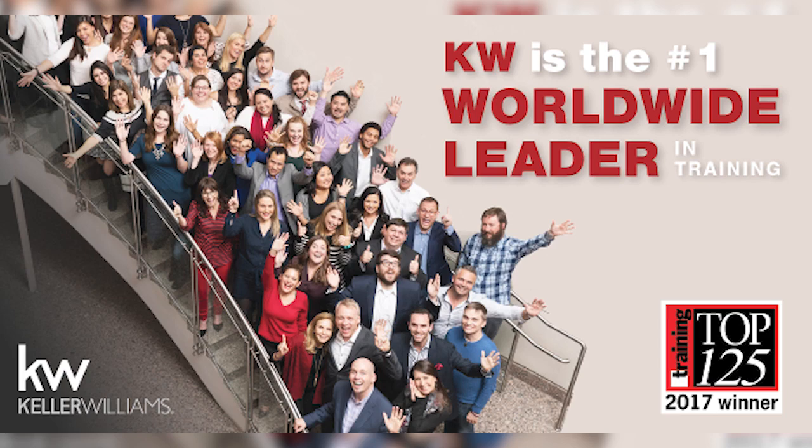Training, in my opinion, is the most important aspect of being a real estate agent, especially new, but even at any level of your career. Keller Williams is renowned for their training and they offer one of the most comprehensive and extensive real estate training programs in the entire industry. KW is commonly acknowledged as the best place for new agents to work specifically due to the training that they provide. Training magazine has acknowledged Keller Williams as the number one training organization in the entire world across all industries.